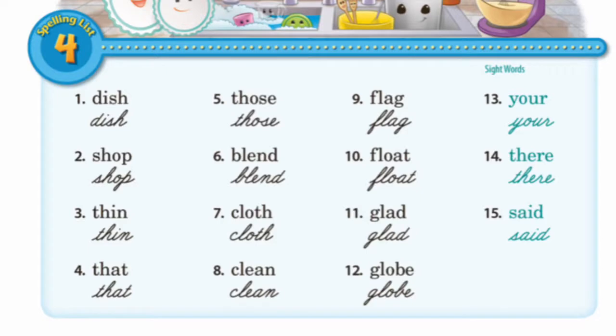Those: T-H-O-S-E, those. Blend: B-L-E-N-D, blend. Cloth: C-L-O-T-H, cloth.